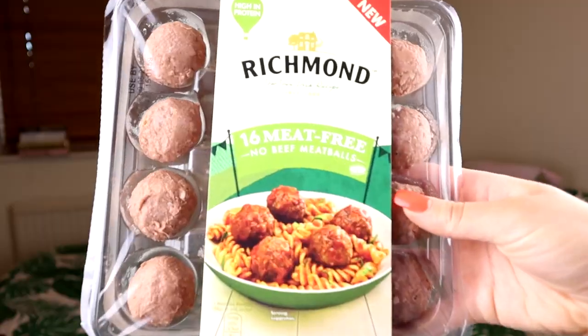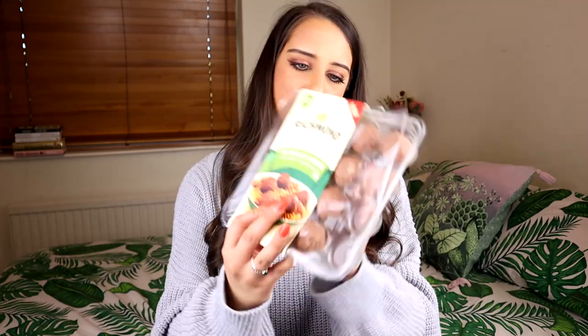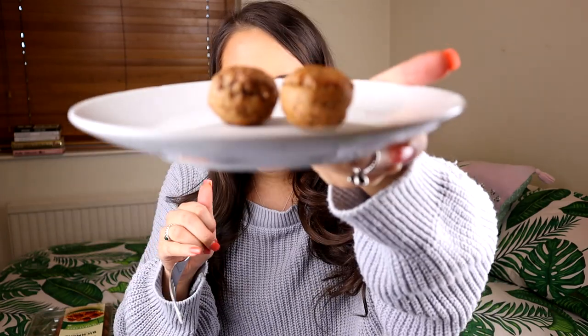Next up, something from Richmond — their new high-in-protein 16 meat-free no-beef meatballs. These are essentially meat-free meatballs. They've also launched veggie mints alongside these. I got them from Asda — also available in Sainsbury's. You get 16 meatballs for £3. You can either oven cook them or fry them — if frying, cook them in pasta sauce and have with pasta. I've just oven cooked them to see how I like the flavour on their own. They look like normal meatballs.